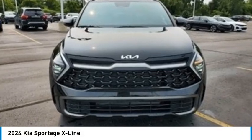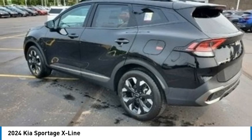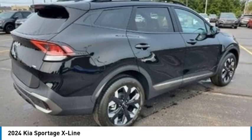Come test drive the 2024 Sportage. With its sleek and stylish exterior and its roomy feature-laden interior, the Sportage both looks good and performs well on the road. Here are some of this vehicle's great options.